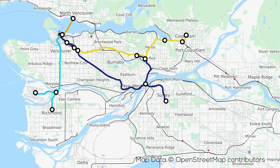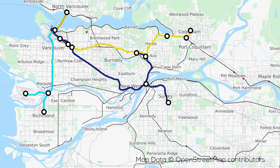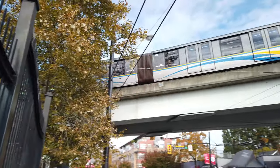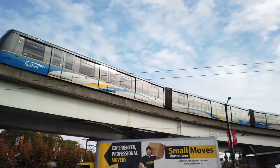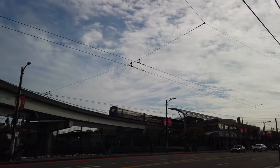Besides these lines, there is also the West Coast Express, but we won't be including it in our discussions much today, as it is only a commuter service that doesn't run for the whole day, and it doesn't quite fit our definition of rapid transit. And there you have it — the current structure of rapid transit service in the Metro Vancouver area. The SkyTrain lines alone carry more than 500,000 people daily, with rapid year-over-year ridership growth driven by smart development around stations.